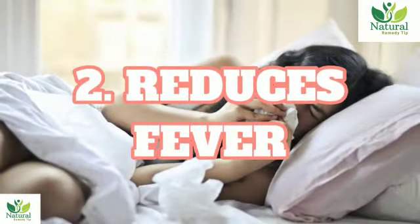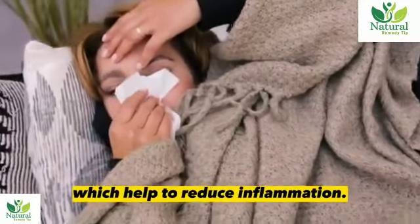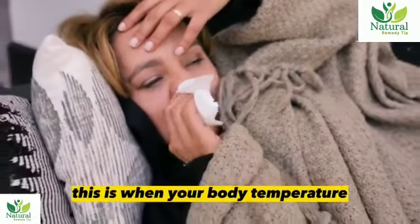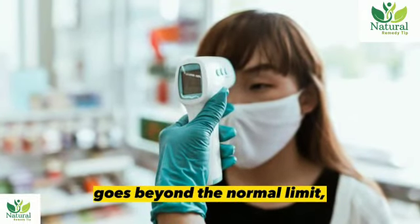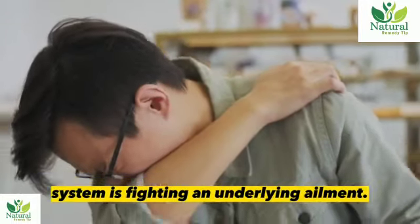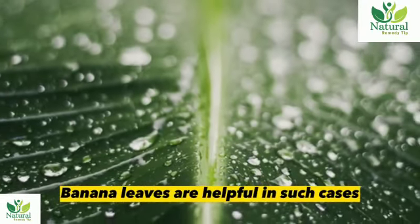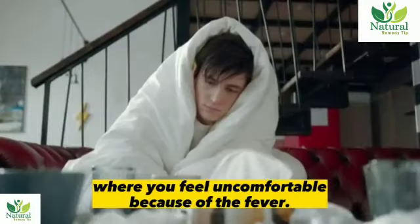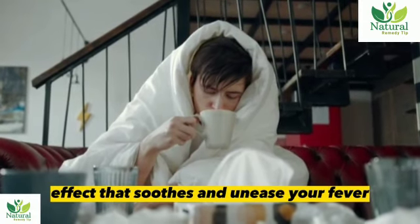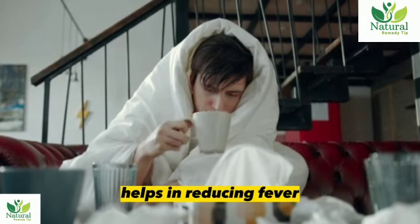2. Reduces fever. Banana leaves contain astringents and antioxidants, which help to reduce inflammation. Most inflammations take the form of a fever, when your body temperature goes beyond the normal limit. Sometimes it can happen because your immune system is fighting an underlying ailment. Banana leaves are helpful in such cases, and drinking its decoction several times a day helps in reducing fever.